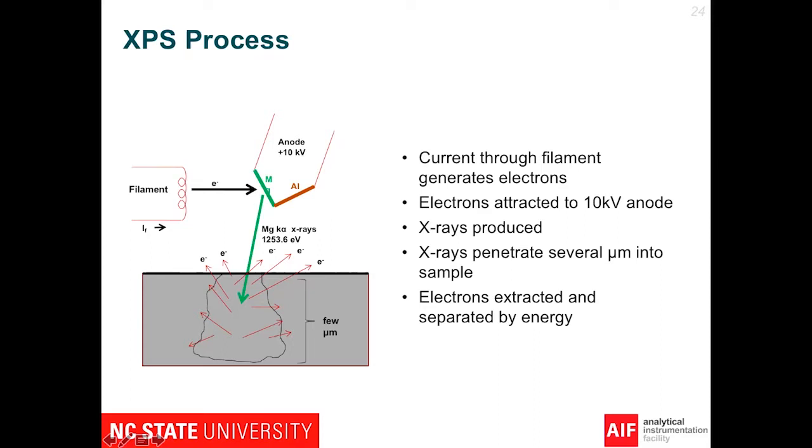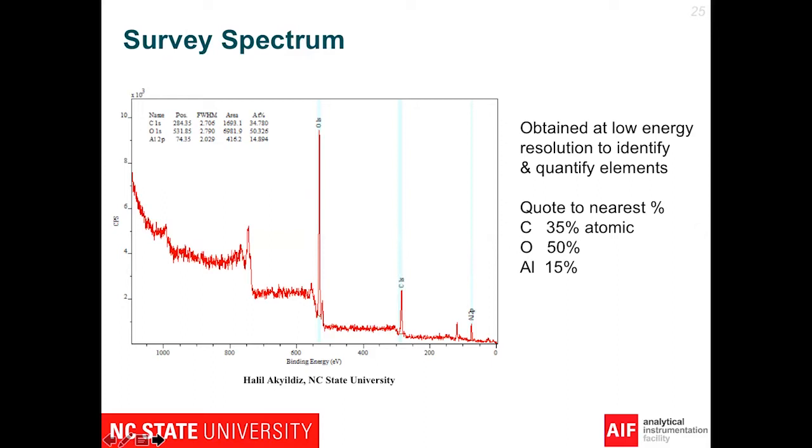We're bombarding the sample at the anode with electrons that come off from a filament. That generates X-rays, which penetrate several micrometers into the material. As the material is bombarded with these X-rays, electrons come off. Some of them come off without collisions with the material — those are XPS electrons. The other ones form the background, which are due to heavy loss of energy. If you look at this spectrum, the labeled peaks are your XPS peaks, and those background steps are due to electrons with lost energy coming out of the material.